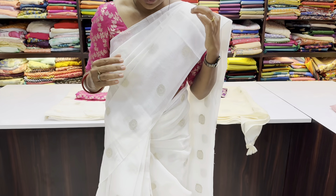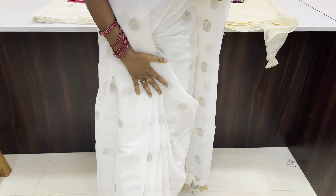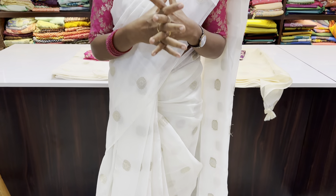Hello, hi, vanakkam! Welcome to Ruffle Trends. I am wearing a very beautiful and festive collection sari. It is a very simple look but also a very gorgeous look. The one I am wearing is very soft linen cotton with weaving and zari booties all over the sari — a very simple yet very elegant look.